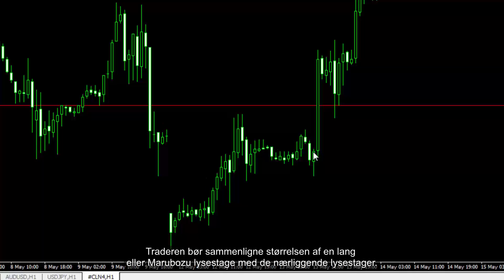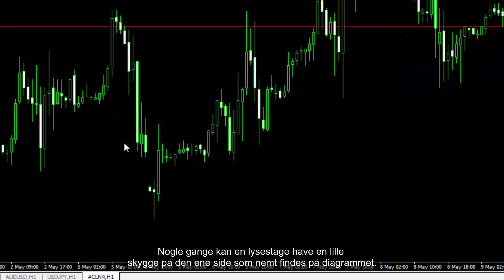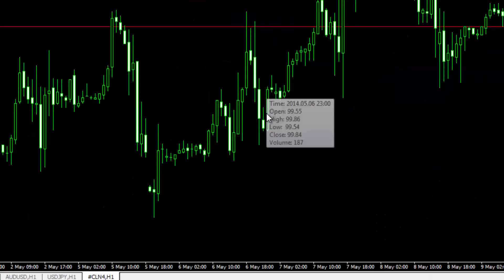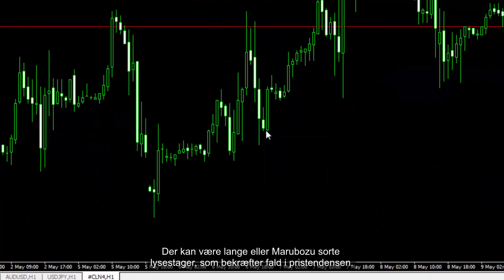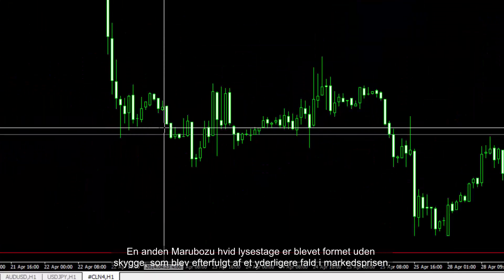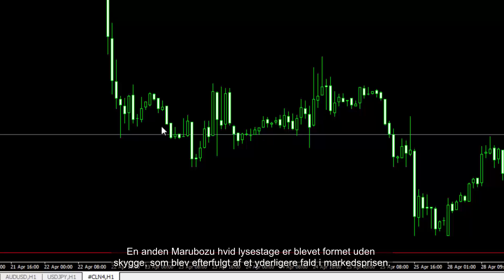A trader should compare the size of a Long or Marabozoo candle with the nearby candles. Sometimes a candle may have a tiny shadow only on one side, which can be found on the chart easily. There may be Long and Marabozoo Black Candles confirming decline in the price trend. Another Marabozoo White Candle has been formed without any shadow, which was followed by further decline in market price.